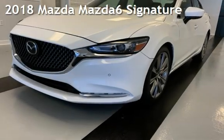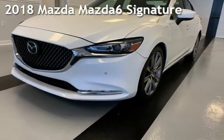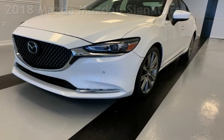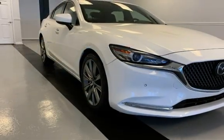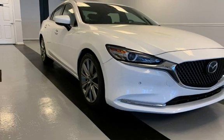Presenting a preowned 2018 Mazda Mazda 6 Signature. This four-door sedan has a four-cylinder, 2.5-liter i4 engine, with front-wheel drive and an automatic transmission.